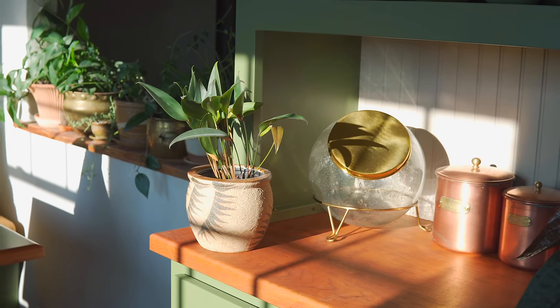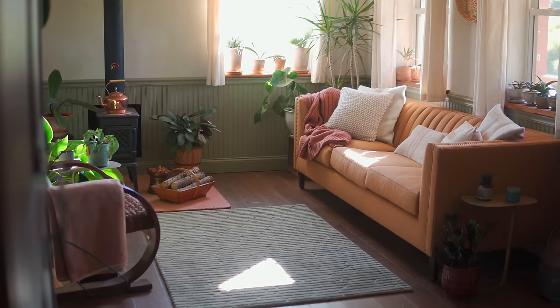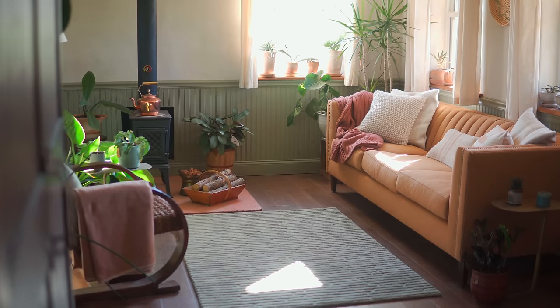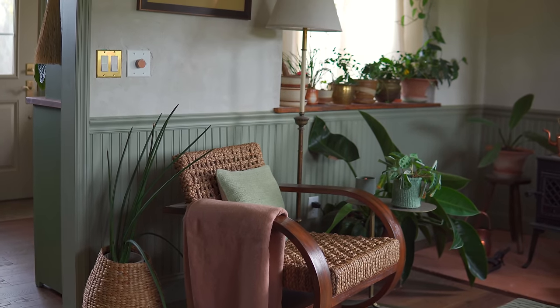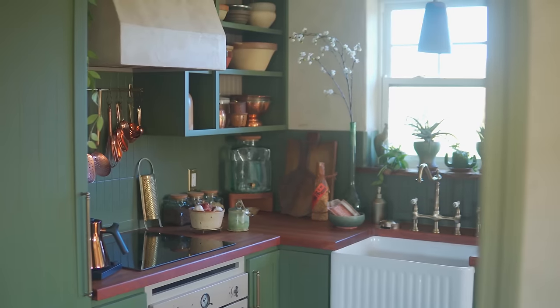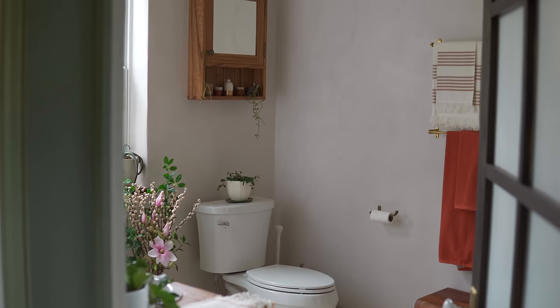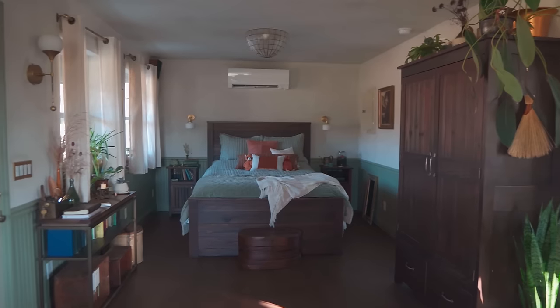I thought we would do a little tour of the house in the sense of what are we doing for storage. Just to give you some background, this is a 600 square foot house — it used to be an old nursery office. I wouldn't say 600 square feet is a tiny house; if it is, it's probably on the large side. Tiny houses are generally 400 square feet. Regardless, it is smaller than some people are normally used to, so I wanted to share some clever ideas for storage.